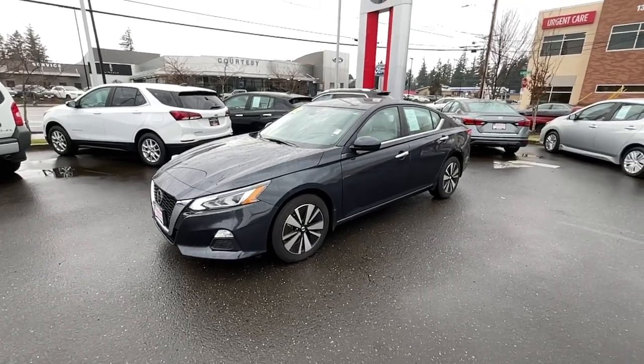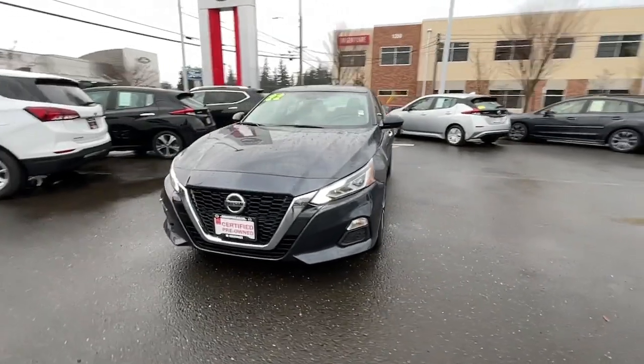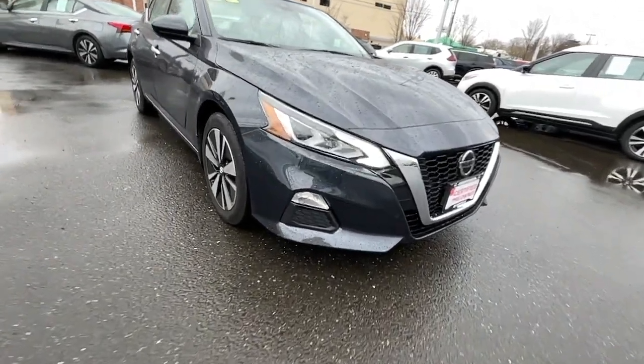You will love the features of this 2022 Nissan Altima. With less than 10,000 miles on the odometer, this vehicle stands out from the rest. Get all the features you want and need in this multi-talented Altima.